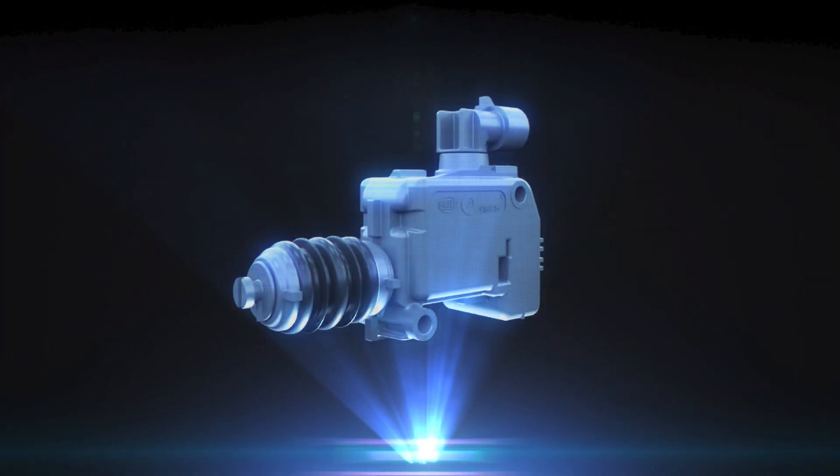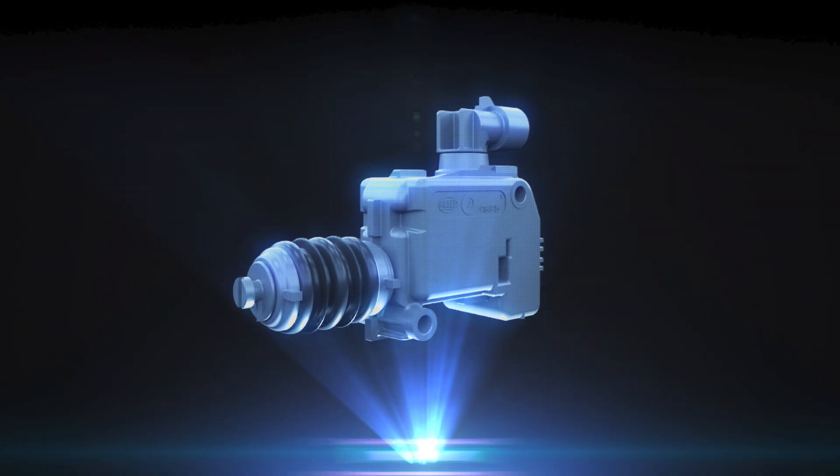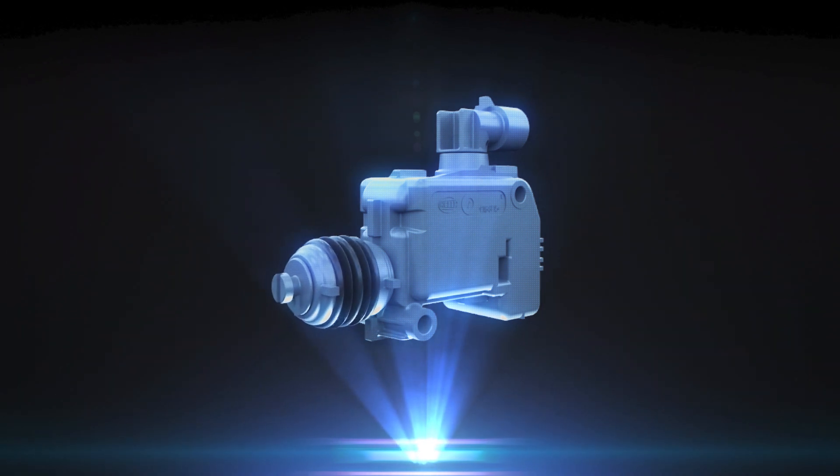Medium force actuators. The motor-driven actuator is used for electrical locking and unlocking, or closing of locking and flap systems in vehicles and industrial applications.